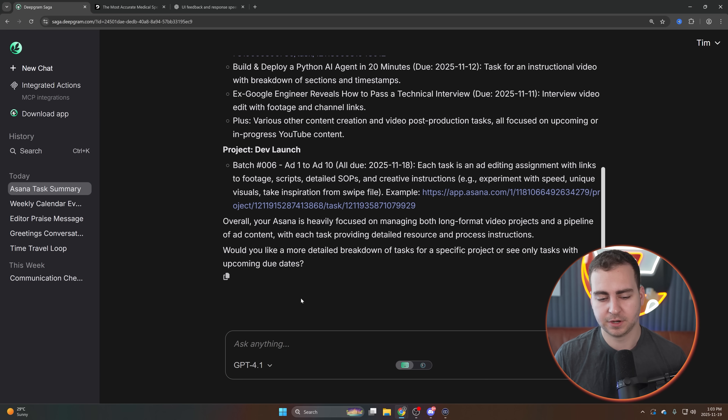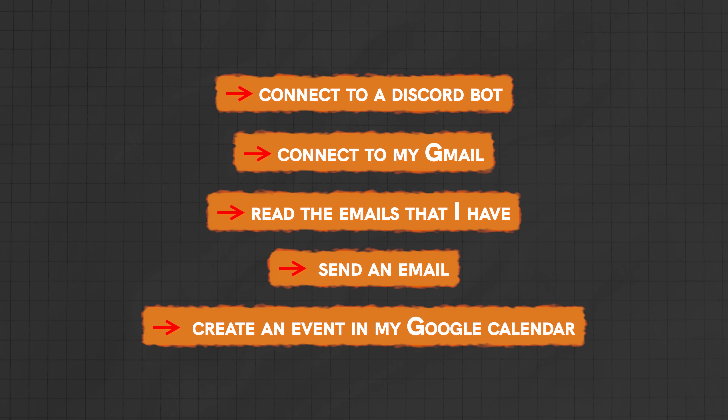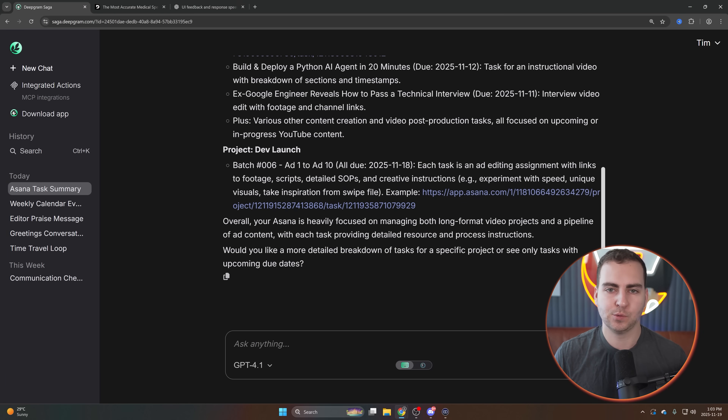There are literally hundreds of other integrations that you can use. I can just tell it anything — connect to a Discord bot, connect to my Gmail, read the emails that I have, send an email, create an event in my Google Calendar — anything that you want to do. And you can combine multiple of those integrations together. If you're not already connected, it's very easy — just gives you the link. A lot of these other tools claim they have thousands of integrations, but actually connecting them is very difficult or you have to use an MCP server, which is not very intuitive. Whereas here you literally just press a link and then you're connected, which just makes this way, way, way easier to use.